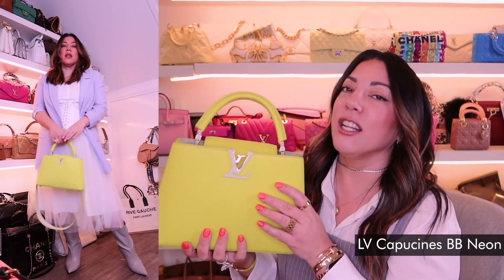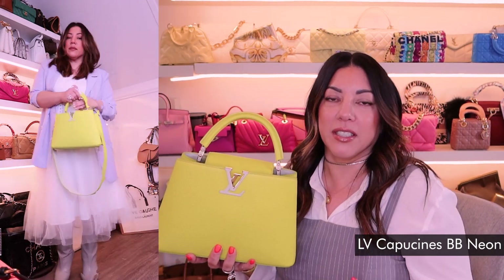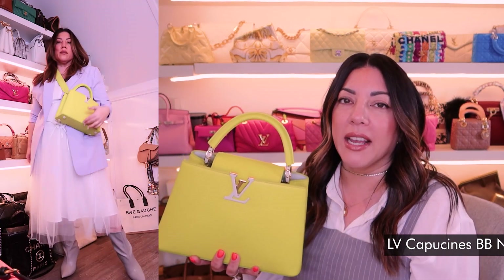I thought I had five bags but I actually have six because I forgot one — and how could I forget this bag? It is one of my favorite Capucines and it is the neon one. I adore this bag. It looks great with what I'm wearing today — neutral outfits, whites, greys. This bag is stunning; it's a real pop of color. I wore it with denim the other day and it looked amazing. It's quite a new bag for me but I still love it so much.